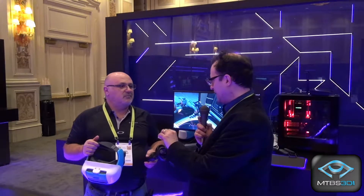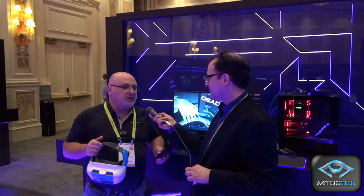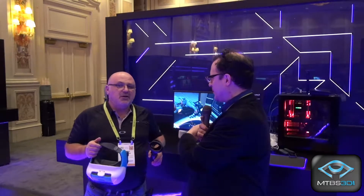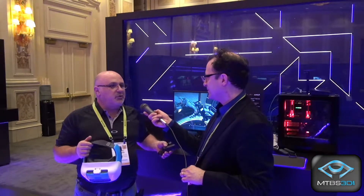Is this limited to the HTC Vive Focus or is it applicable to other mobile headsets? We support a wide range of headsets — you can check the website for the complete list. We support Daydream, all versions of Daydream. Oculus is a bit of another problem. We released this solution in late December with a big software release, and we will continue to fine-tune it, bring more headsets, more controllers. All platforms coming with 6 degrees of freedom controllers will be added as we go.